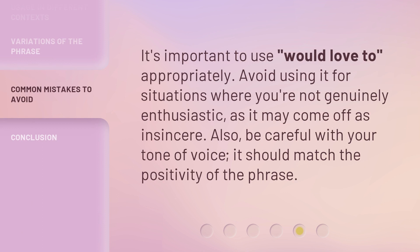It's important to use 'would love to' appropriately. Avoid using it for situations where you're not genuinely enthusiastic, as it may come off as insincere. Also, be careful with your tone of voice — it should match the positivity of the phrase.